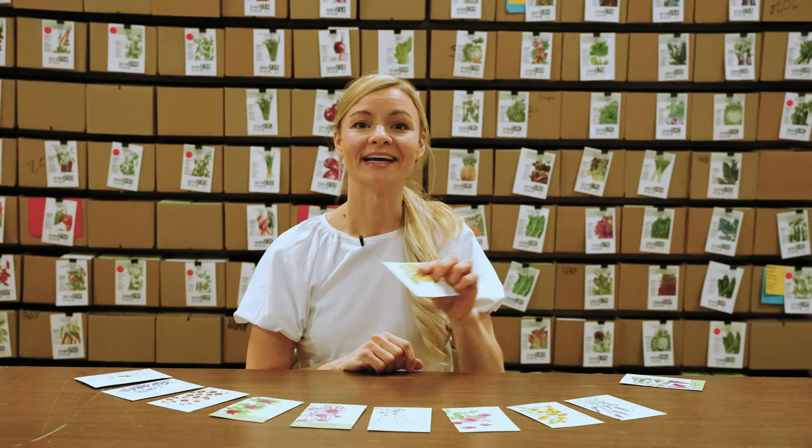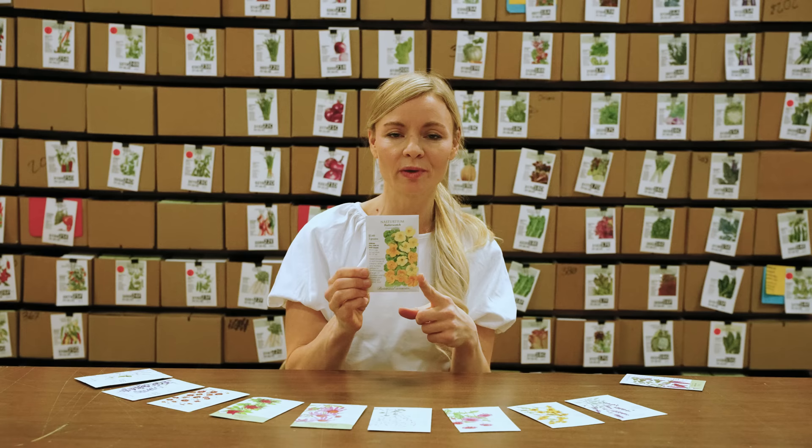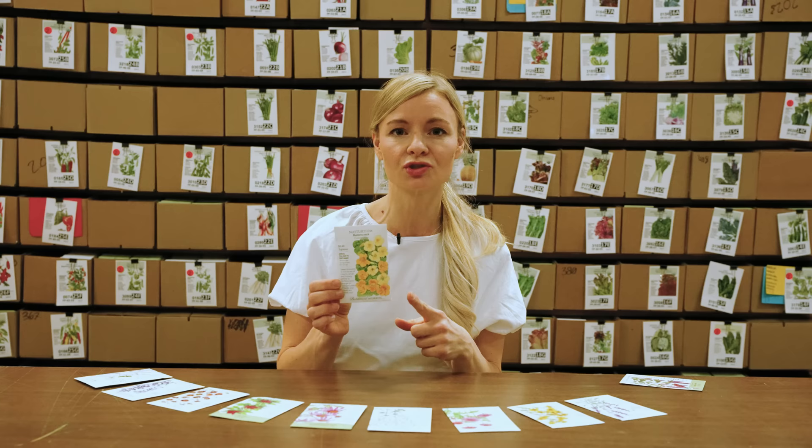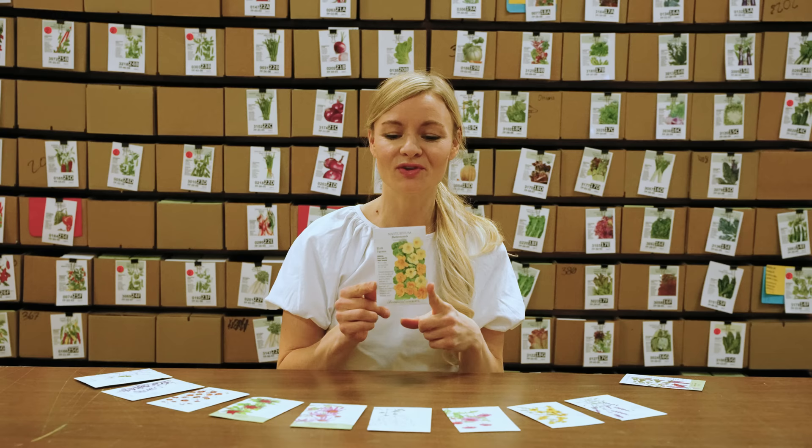Next is this beautiful new nasturtium that Botanical Interests is adding to their roster this year — butterscotch nasturtium. It has a yellowy buttery color, hence the name. Nasturtium is a great trap crop; we actually use it at the base of our tomato plants because it serves as a trap crop for pests that would decimate the tomato leaves. It's also edible, so if you want something to pop on top of your iced tea or cocktails in summer, nasturtium is great for that.